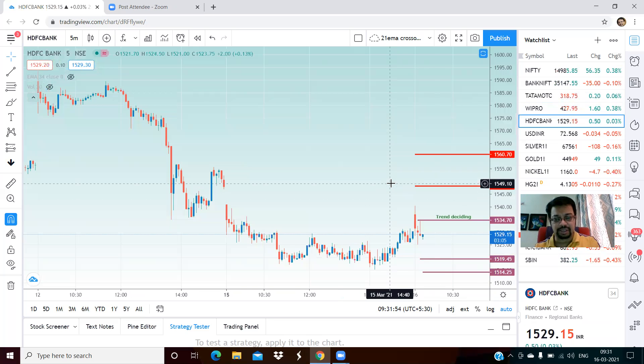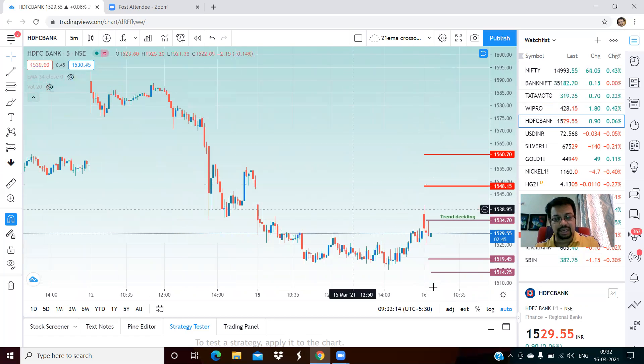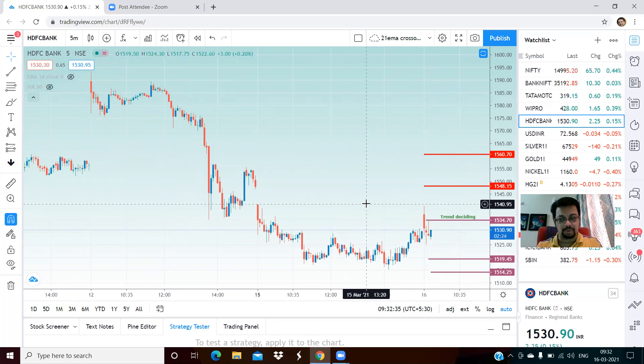HDFC Bank — the trend deciding level is 1,534. We are below that level right now. On the lower side, 1,519 and 1,514 are your targets on the downside. Upside resistance at 1,548. Please note that any fall or close below 1,514 will mean further selling pressure on HDFC Bank. This is a very strong support area. The two lower support levels I have indicated are very close to each other, so these are strong support levels here.